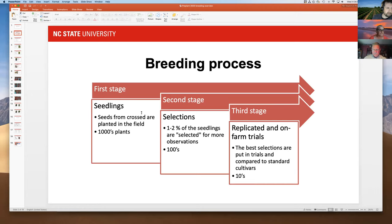The first stage is seedlings from the crosses we make each year — we put out thousands of plants. The second stage is selection, where one to two percent of plants from the seedling stage make it forward — we have hundreds of those. The third stage is replicated on-farm trials where the best selections are compared to standard cultivars, and we have tens of those.